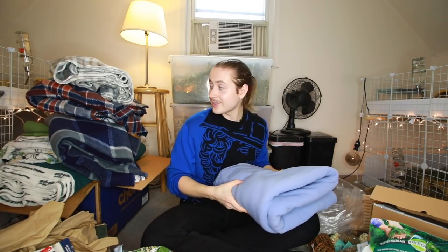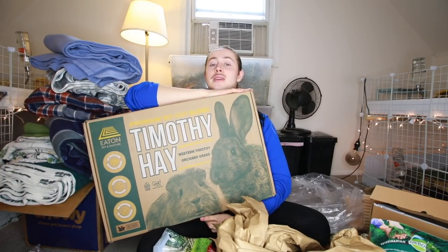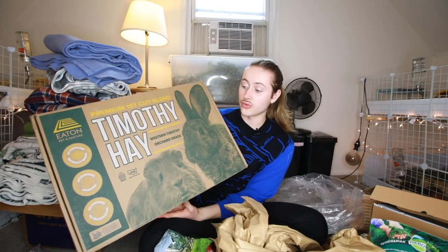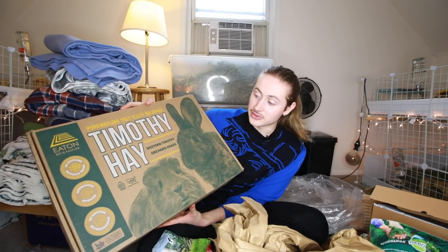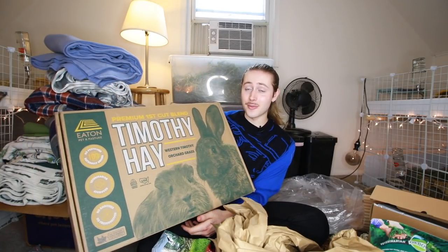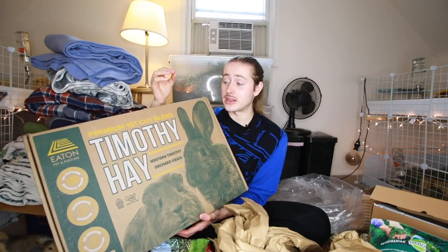Lastly, I just want to show off a package from a company called Eaten Pet and Pasture who reached out to me. This is their western timothy and orchard grass mix for guinea pigs and small rabbits. I'm really excited to try this out. I actually didn't expect the box to be this big — I was shocked when it arrived. Thank you so much for sending this. I recently just bought a bale that's a little more crunchy, which is great for grinding down teeth. I'll be trying this out on camera for you guys.